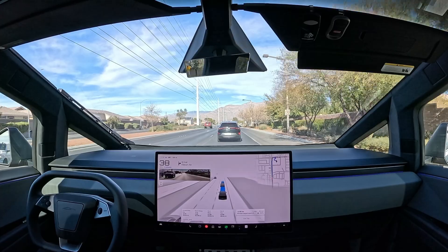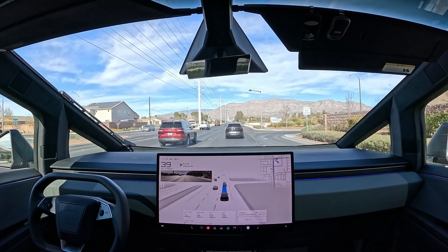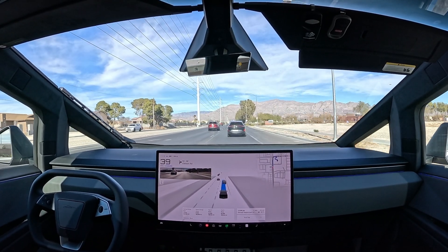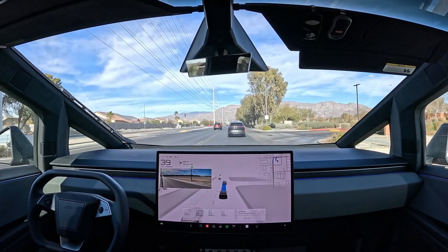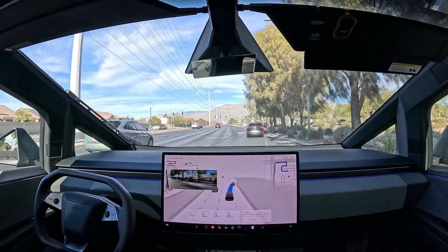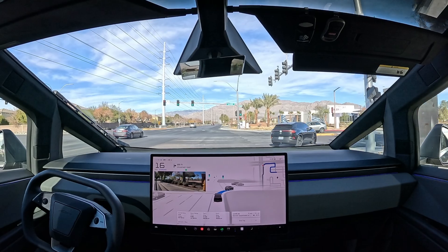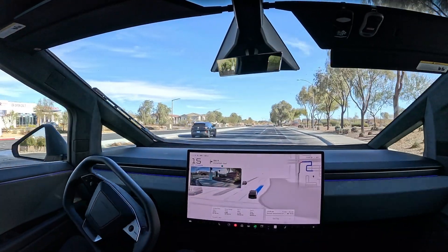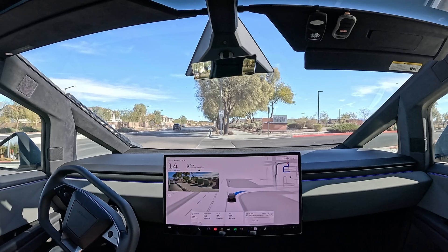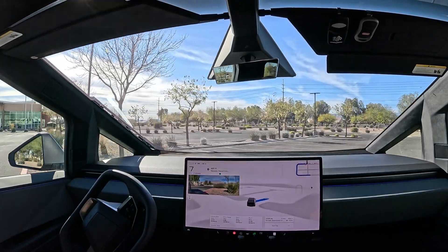That was very chill behavior — how it kind of slowed down preventively. And welcome to the Decatur DMV! This is where we're gonna get the plates eventually, probably a couple of weeks. It is empty today. Zero disengagement, zero intervention on that little eight mile drive — very nice. Looks like she's pulling in the back, let's see if she tries to park or not.